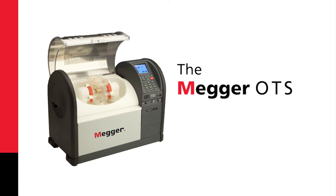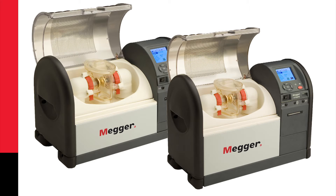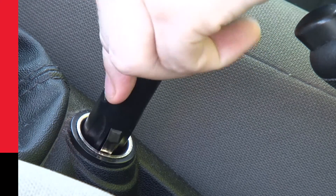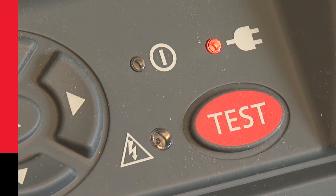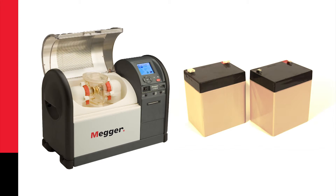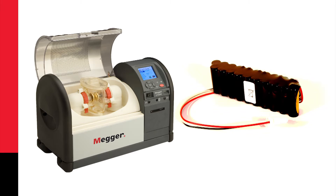The Mega OTS is designed to be always ready. The OTS PB units, which can be used for field testing, can be fitted with a battery and, if required, charged from a 12-volt vehicle socket. The 80 kV model can be fitted with either a lead-acid battery, which is the low-cost option, or a nickel metal hydride battery, which is the lightweight option. The lightweight 60 kV model can also have a nickel metal hydride battery fitted.